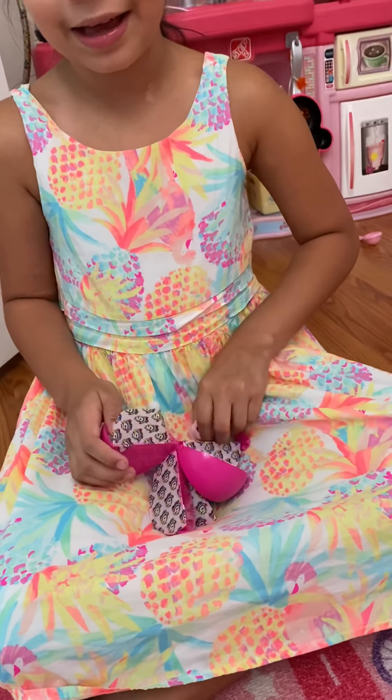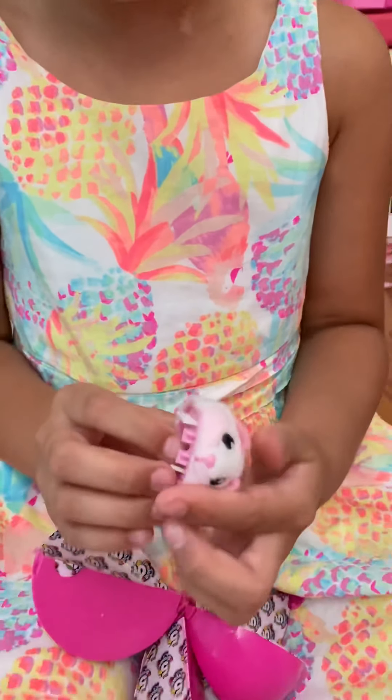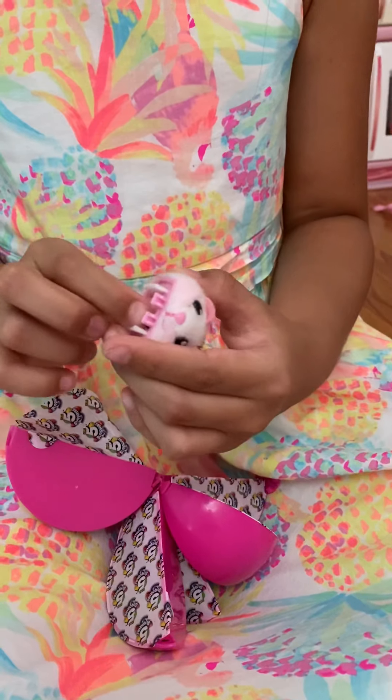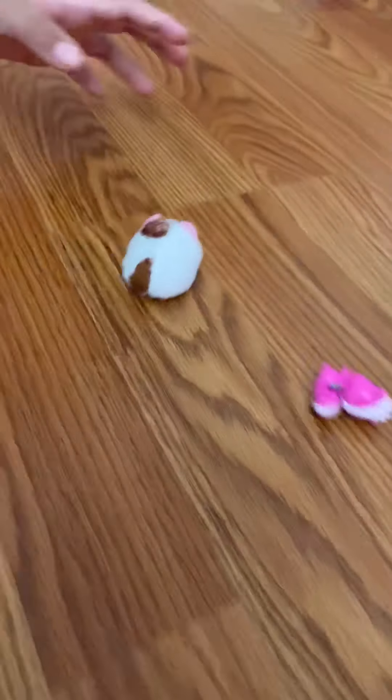I got a cute little hamster! I wonder if it turns on and does it walk? That would be cute. It walks! Oh my God!